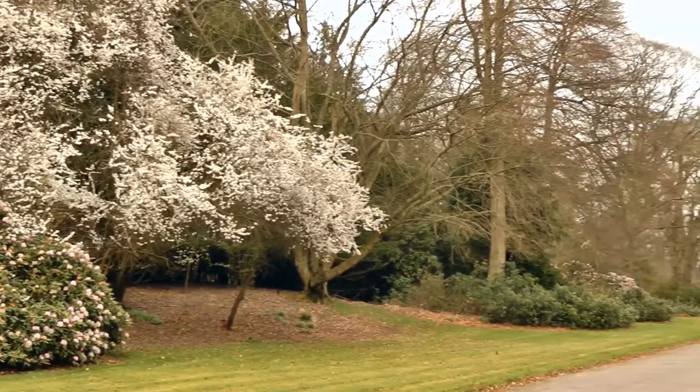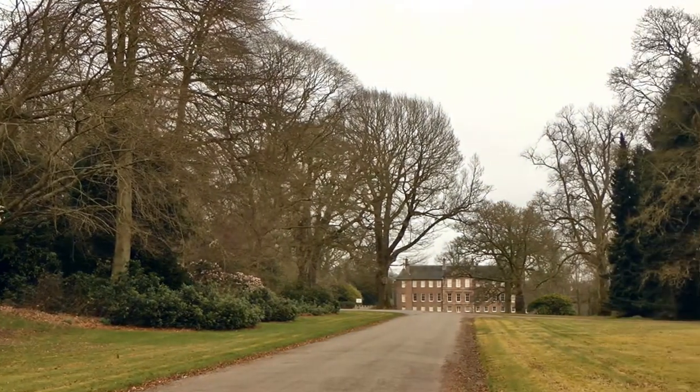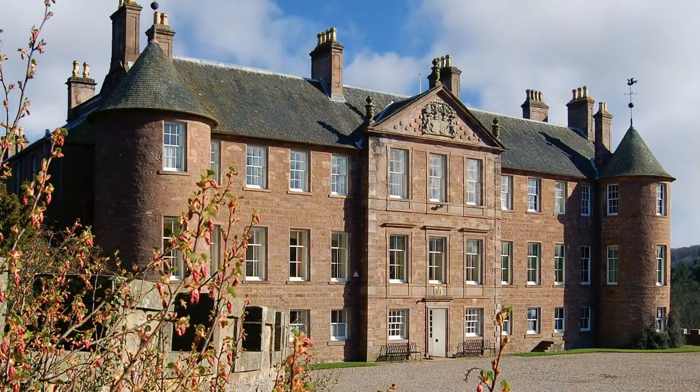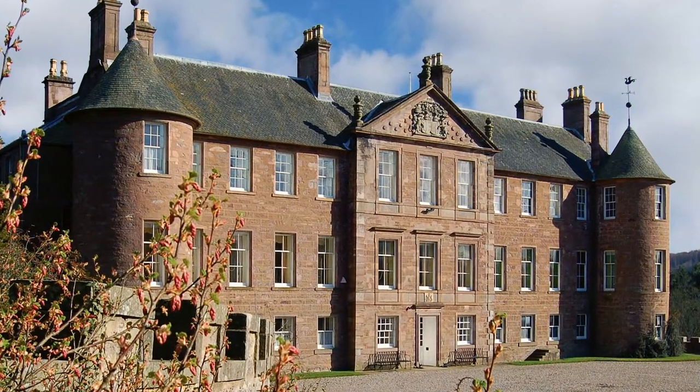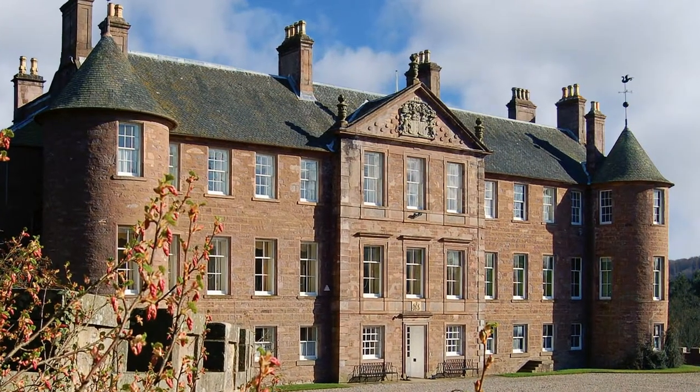Spring is the ideal season to visit Brechen Castle, with rhododendrons adding their stunning magnificence to the spectacular Treeline Drive. Brechen Castle sits perched on a wooded crag, high above the River South Esk, on the site of a much older fortress that belonged to the Kings of Scotland.